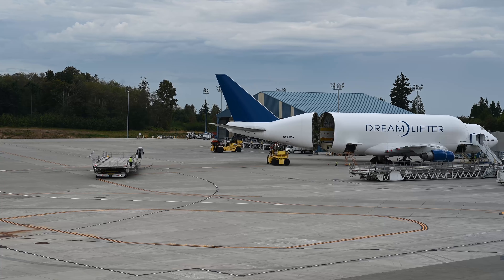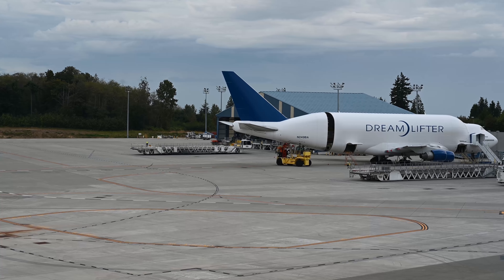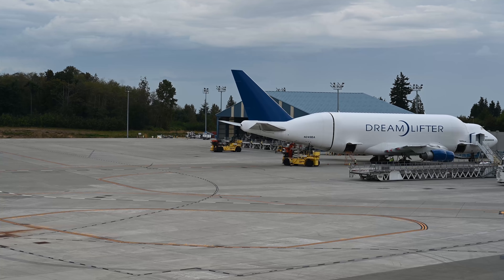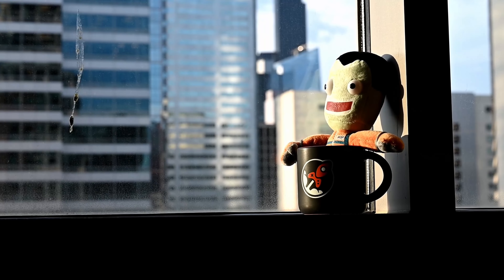If you enjoyed this real-world Kerbal airplane, you might also enjoy my Kerbal Space Program videos, so please subscribe to this channel if you haven't already.